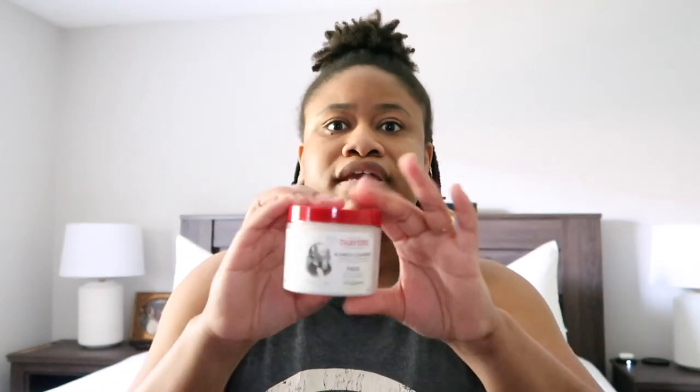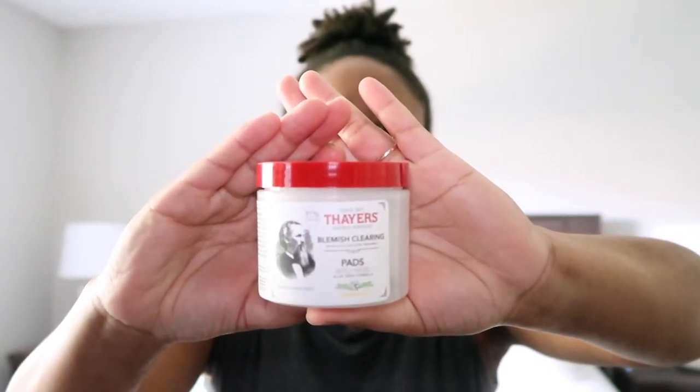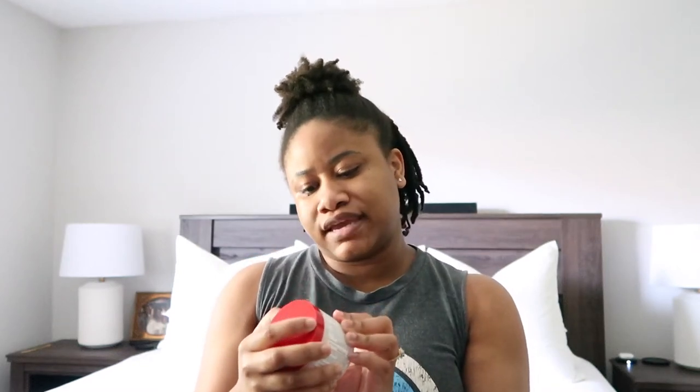I also have another product that goes alongside with it — it's in pad form, but basically the same thing, just more convenient. This is the Thayer's Blemish Clearing Pads in witch hazel and lemongrass scent. It also has salicylic acid, so it works as an acne treatment, but you can use it for many different reasons. They come in different scents and with or without alcohol or salicylic acid. This comes in 60 exfoliating pads, so it can last up to 60 days — or 30 days if used twice daily.